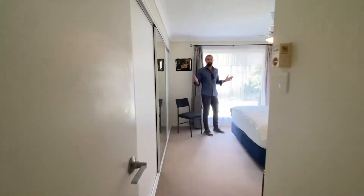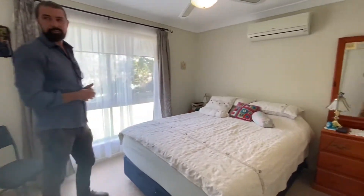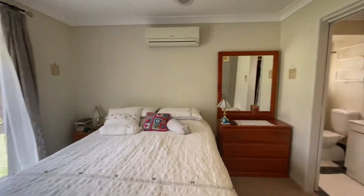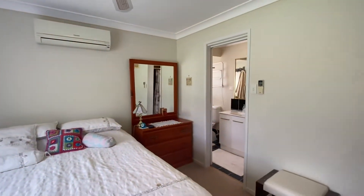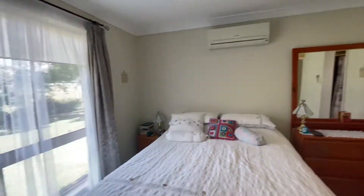Coming into the master suite. Beautiful breezes come through this place all the time. Ensuite, great size robe, and split system air conditioning. Just unreal.